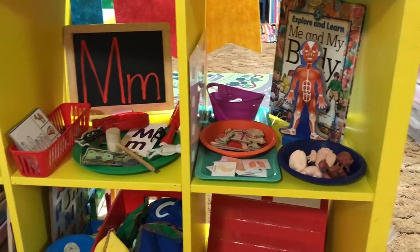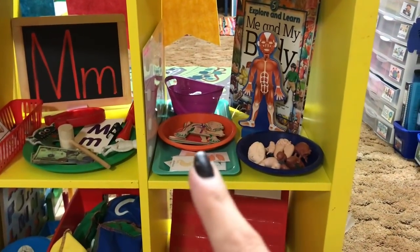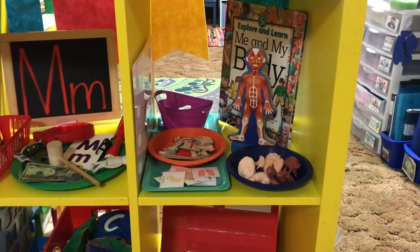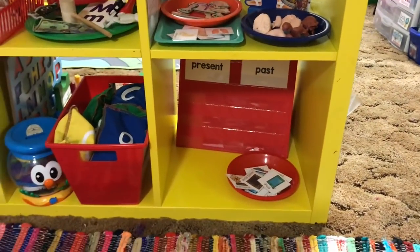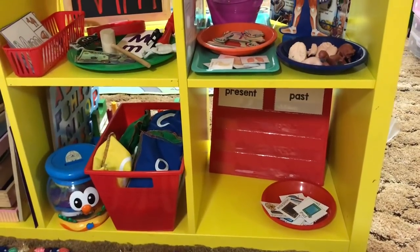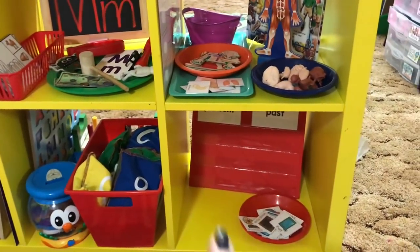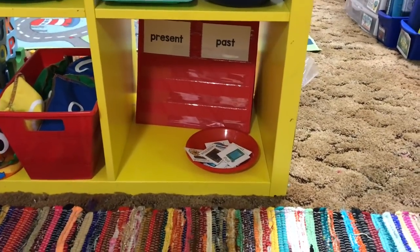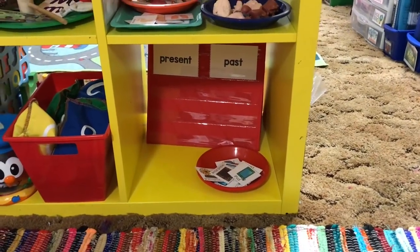Everything will change out every week depending on what we're doing. The body system is our second week, and then we gradually move on to developmental stages of pregnancy. There's a wonderful book that goes almost hand-in-hand with those science lessons, so I'm leaving that there. For social studies, if there's a book that goes with the lesson I'll put it there, but for past and present there wasn't really anything small enough to fit, so I just left that area alone.